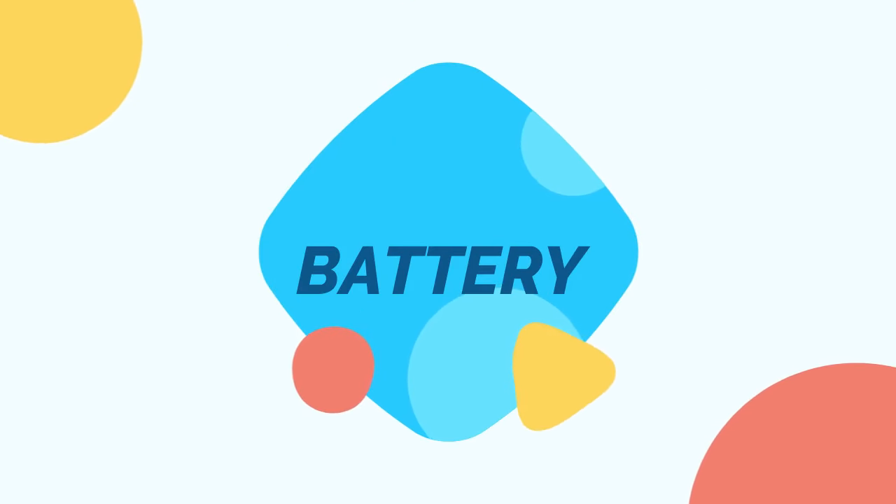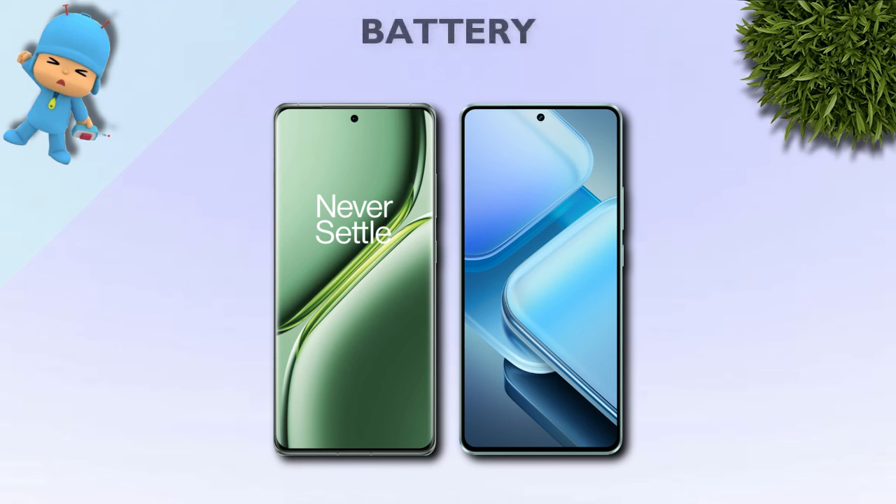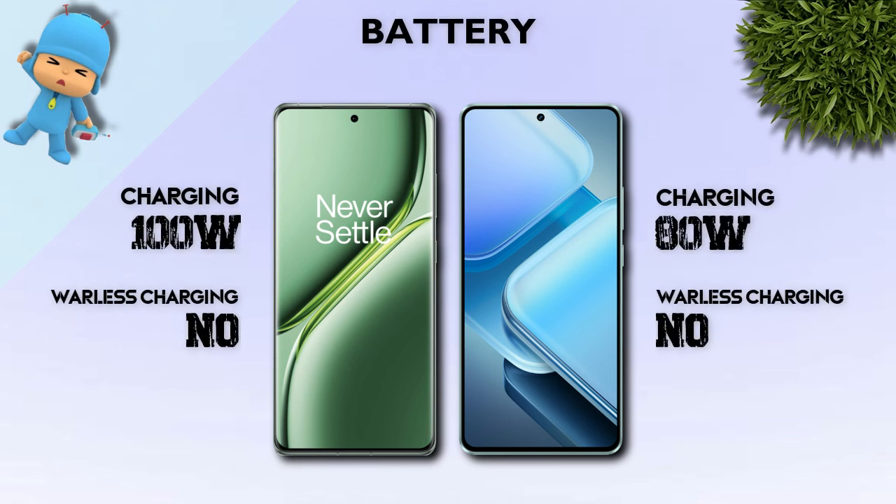Battery: 6100 mAh is better, though not a major difference. Charging: 100W is better.